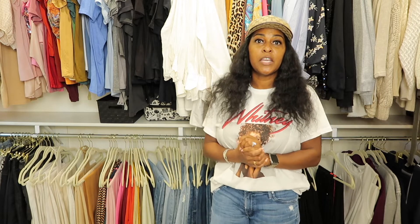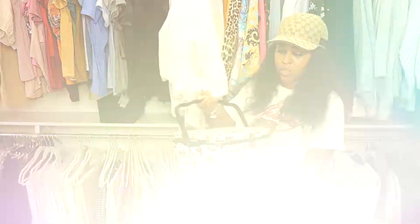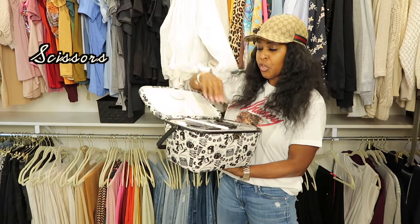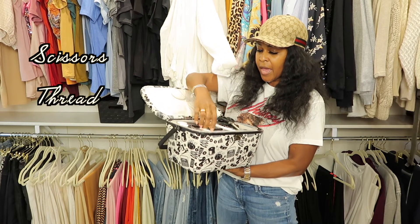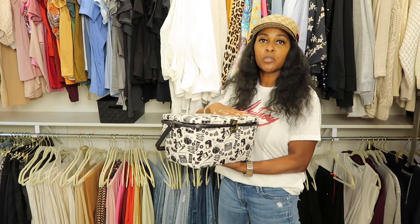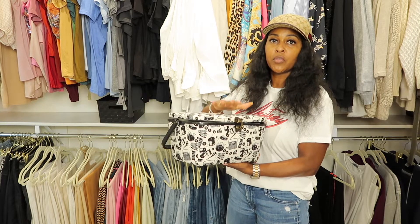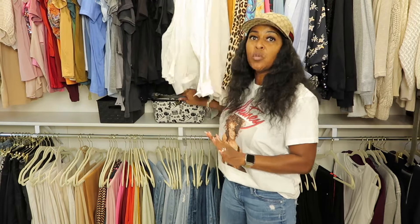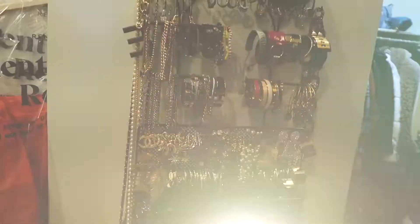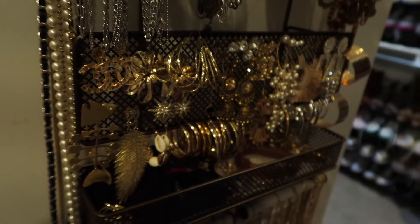After closet placement, there are a couple of items I think you should have — I call them my closet essentials. I have a little sewing kit with scissors, thread, and measuring tape in case you need measurements when ordering something. There's a multitude of things I don't need to leave my closet for because I have them all right here — closet essentials to care for your items. After that, a jewelry organizer. I have all my jewelry out because I need to see everything — I need to touch it, I want to see it. Figure out what's best for you.